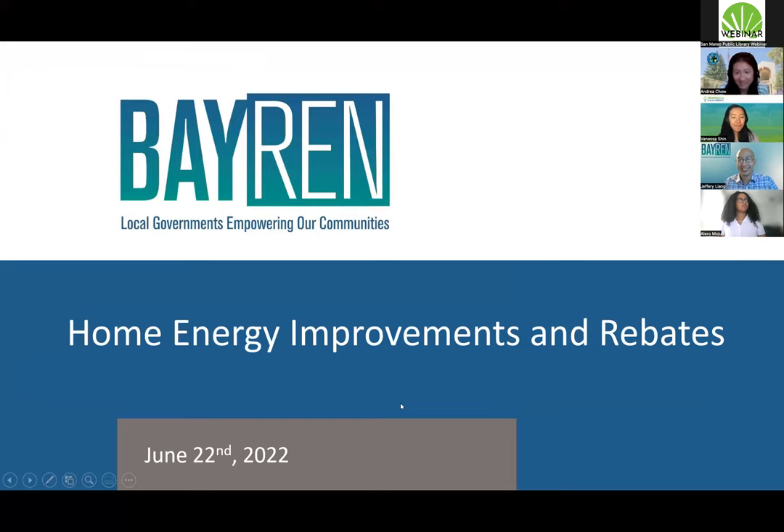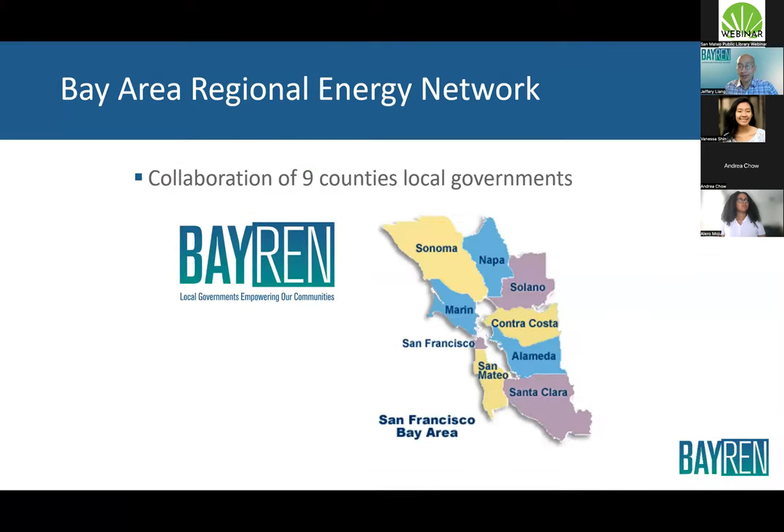I am Jeffrey Leong and I run the single-family program for Bay REN. Bay REN stands for the Bay Area Regional Energy Network. We are a collaborative of the nine counties in the Bay Area, formed to run energy efficiency programs. We receive state money funded through the public goods charge on your PG&E bill, which goes to the state and funds programs like ours.